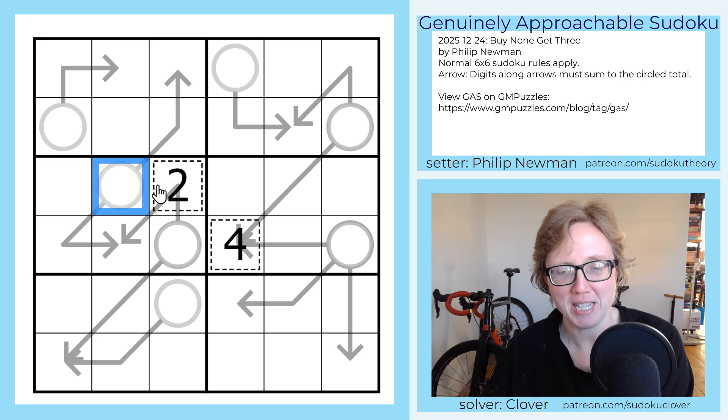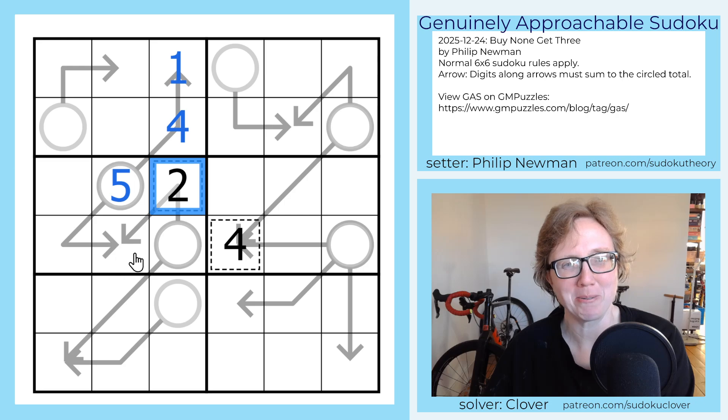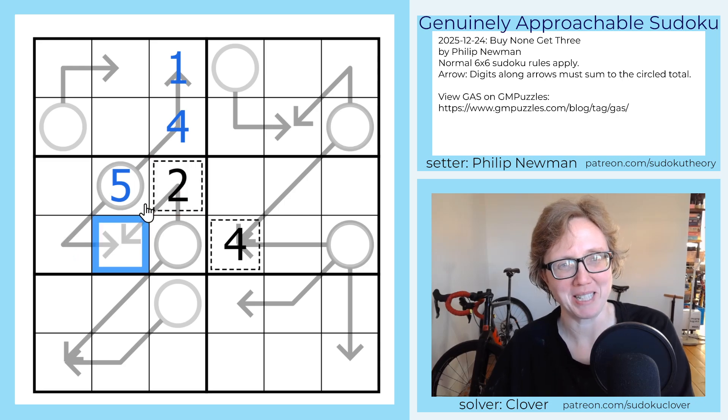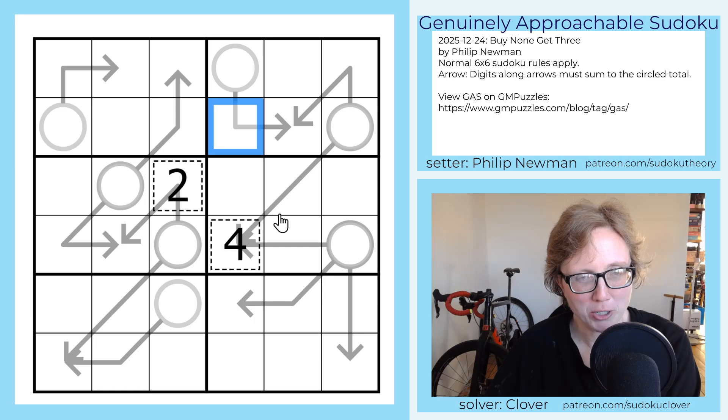So for instance, if this was a five, that could be a one and a four, and that could also be a one and a four. If that two wasn't there, it could be a two and a three. They could be the same or they could be different. So let's take a look at this first one, the one that's labeled at 24.